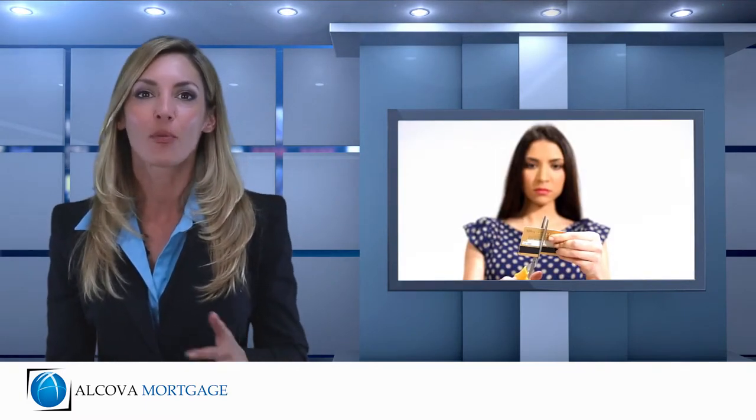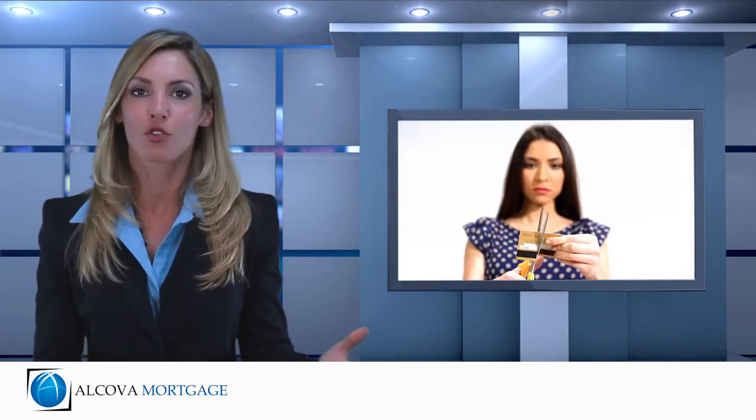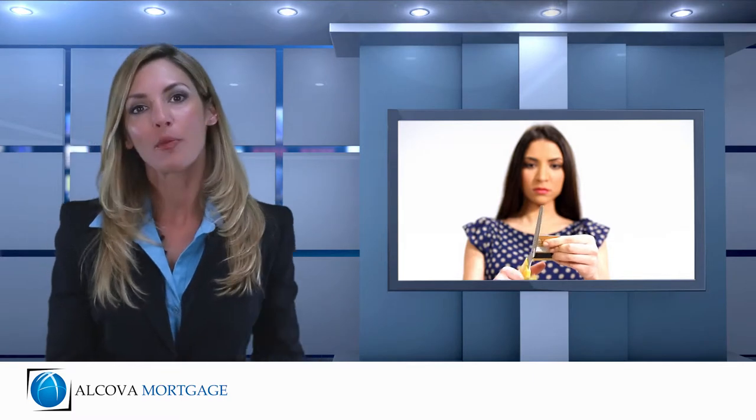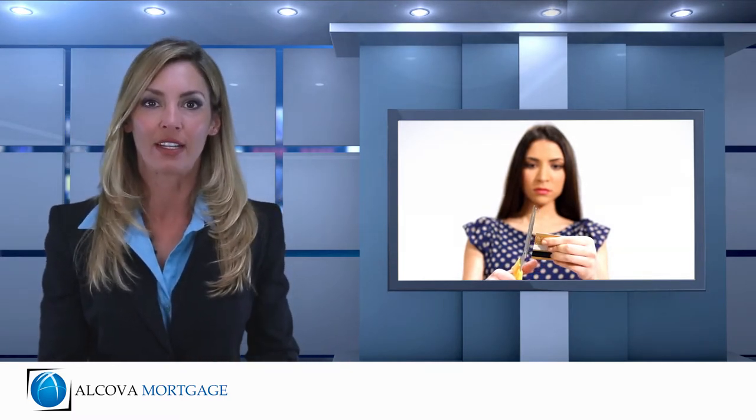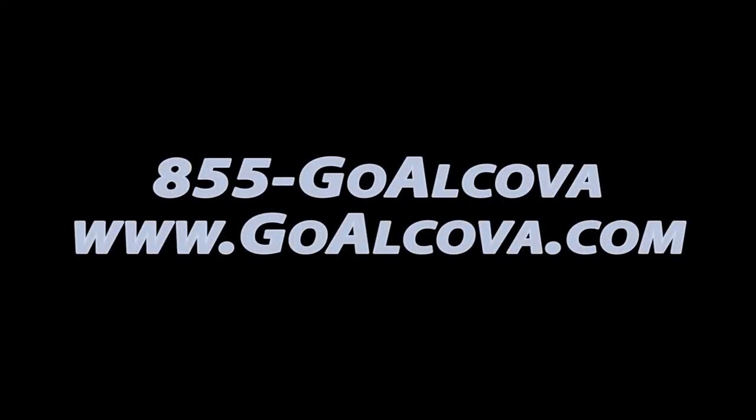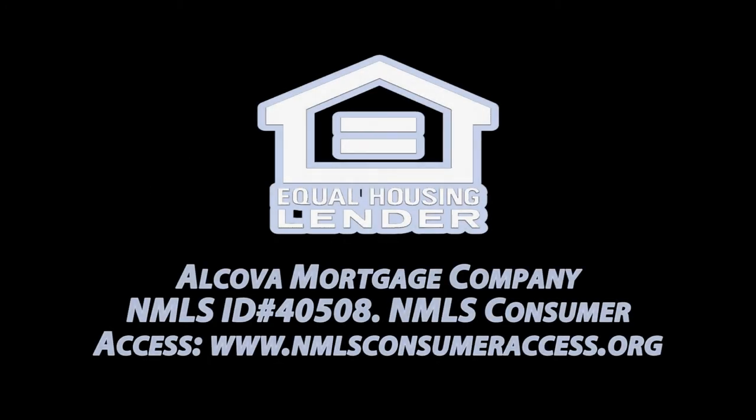You can use your savings from a debt consolidation loan in a multitude of ways. We always recommend using them in paying down other debt or future savings and investment. If you have any additional questions about a debt consolidation loan, reach out to us at 855-GO-ALCOVA or visit us at goalcova.com.